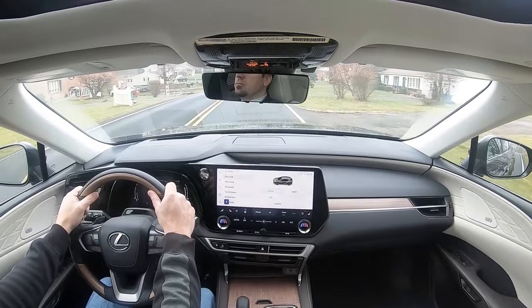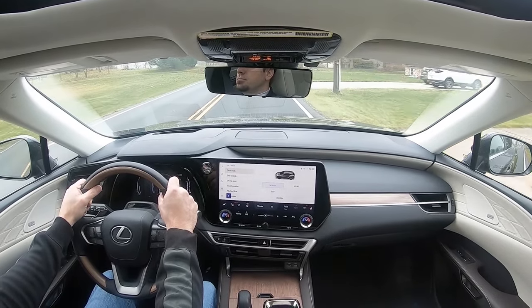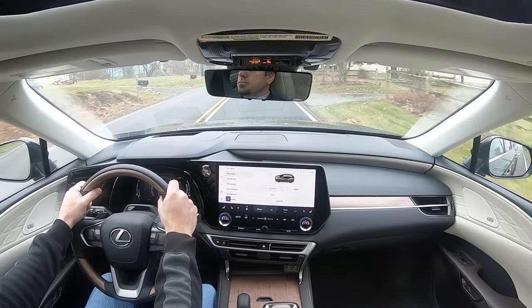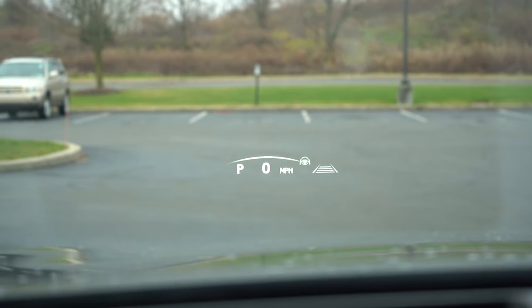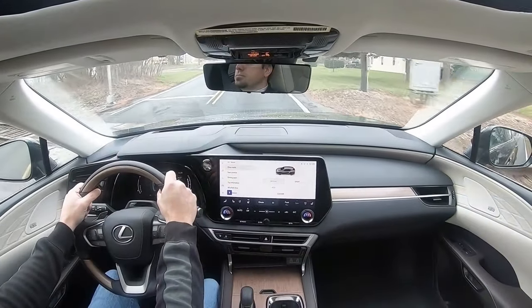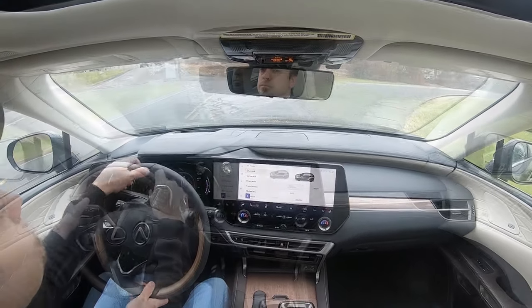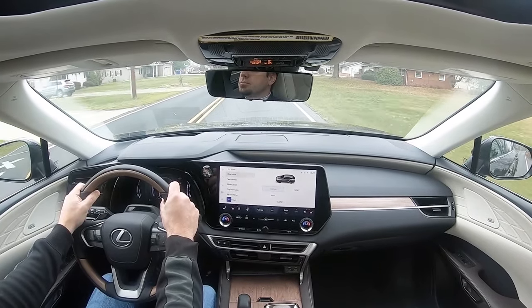Visibility is excellent — a large rearview mirror with no issues. I also like that the rear window wiper is tucked under the rear spoiler rather than attached to the glass, which helps rear visibility. Rain-sensing windshield wipers come standard across all trims, automatically activating when mist or rain is detected. With the Luxury trim, you also get a head-up display that's super bright — showing speed, speed limit, and even cross-traffic warnings with yellow lines when waiting to turn.